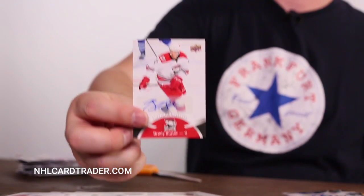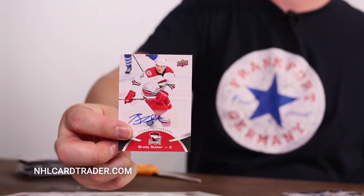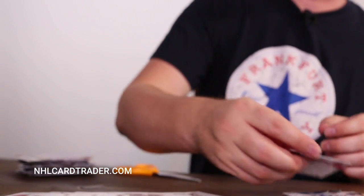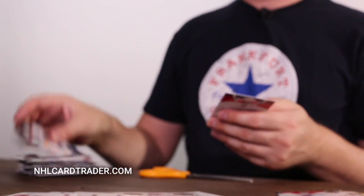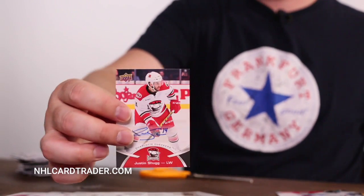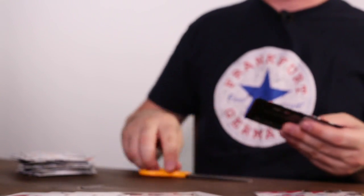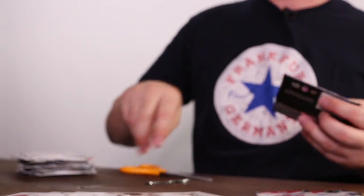Alright, I got my third signature here — Brody Sutter. Now most of these players are in the NHL now, so that's why it's cool to open the AHL packs — when you look them up, most of these guys are now playing. And these boxes are going for fairly cheap now, so you can get a case of these for a good price.